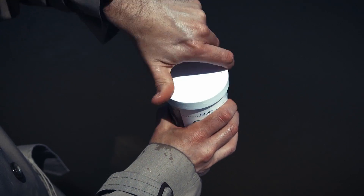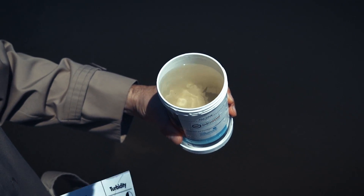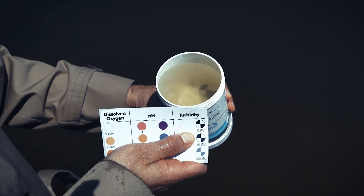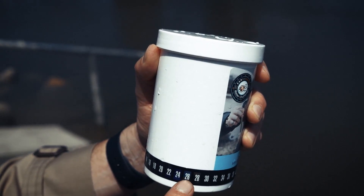Next up, turbidity. Turbidity is just a $10 word for how cloudy water is. The more gunk, the higher the turbidity, and the less light gets down to the plants on the riverbed. Time to take the temperature of the situation. If the water is too hot, it can harm aquatic life.